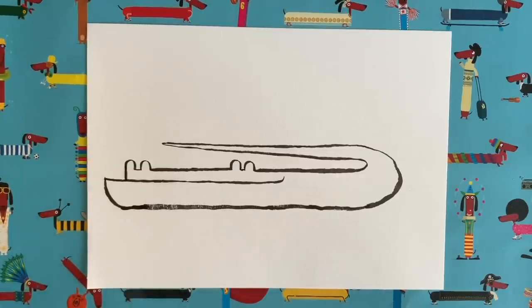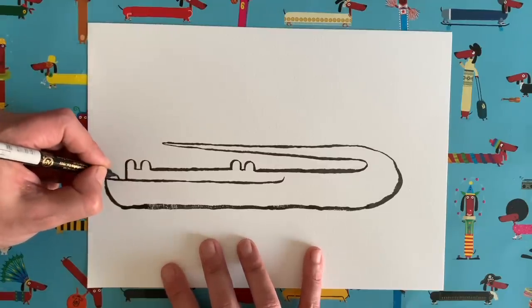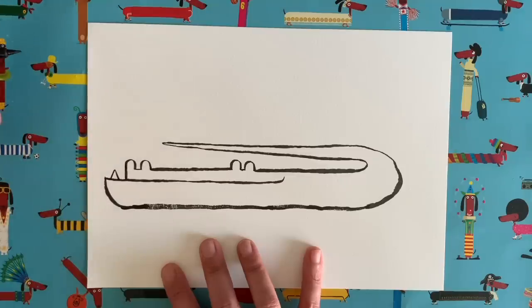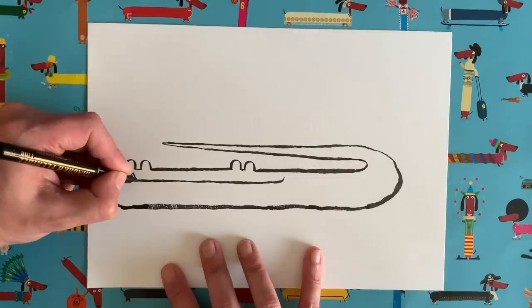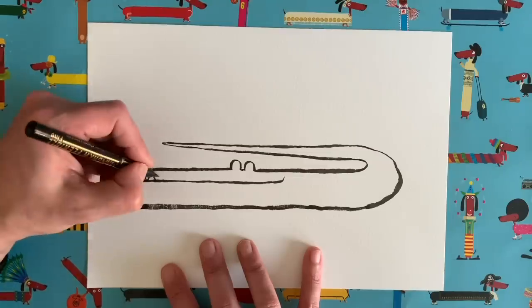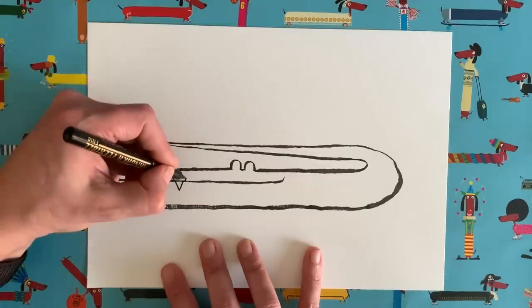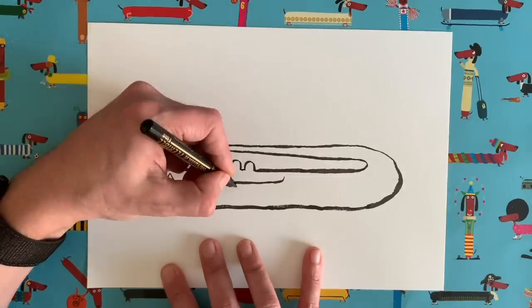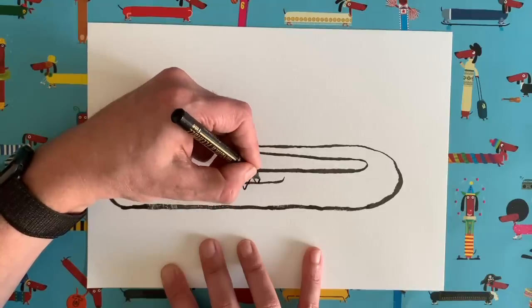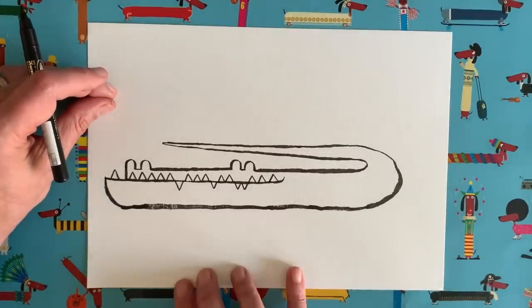I'm going to switch to a thinner pen for this. What I want you to do is a simple triangle shape coming up out of that area there — that is going to be the first of our alligator's teeth. Now I want you to add lots more teeth along here like this. You can have as many or as few as you like. Sometimes you can do one going down, because I think alligator's teeth just do that sometimes. Up, up, up, do one down, let's do another one down, up — and we're going to keep going right until we get to the end. What a set of gnashers!